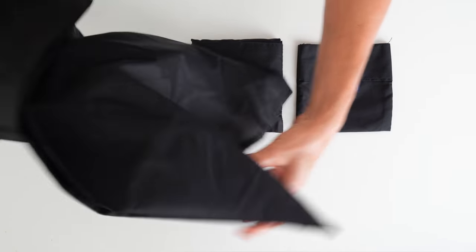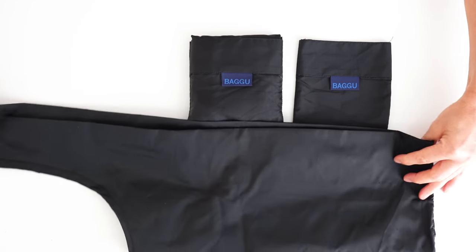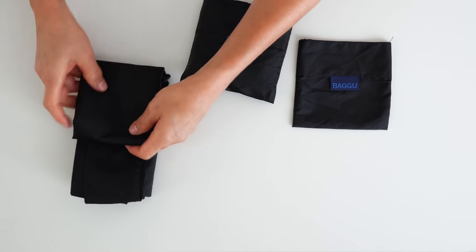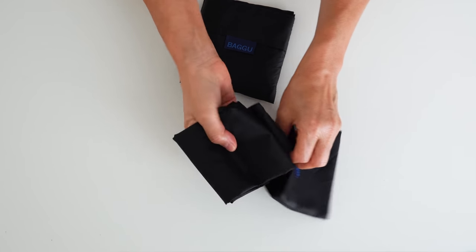Two reusable shopping bags. In my bag I keep two bags for groceries — mine are both from Bagu and they're great for that post-work run through the supermarket. I like that they each have a little sleeve so they don't just sit in my bag like a crinkled mess.